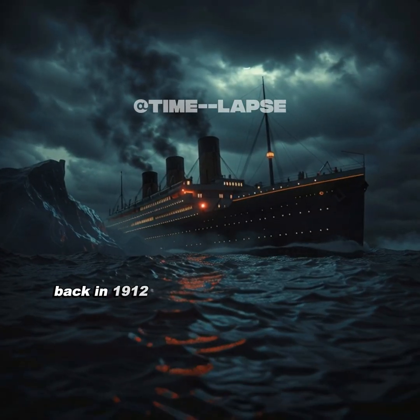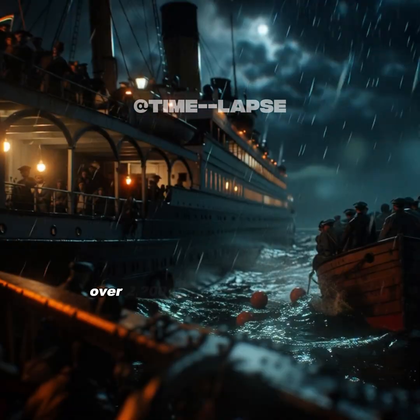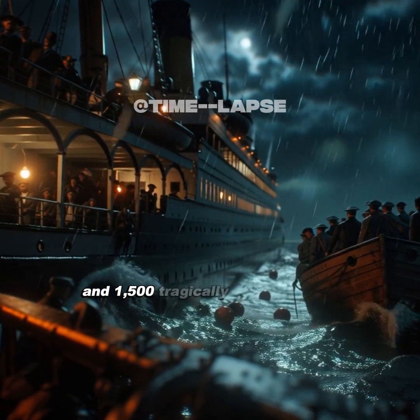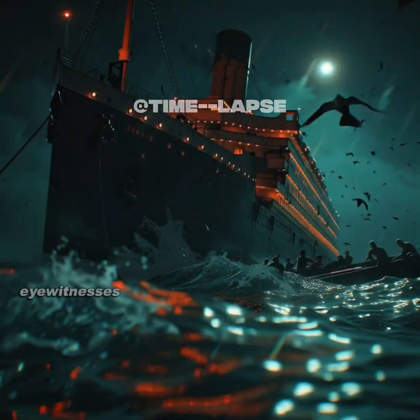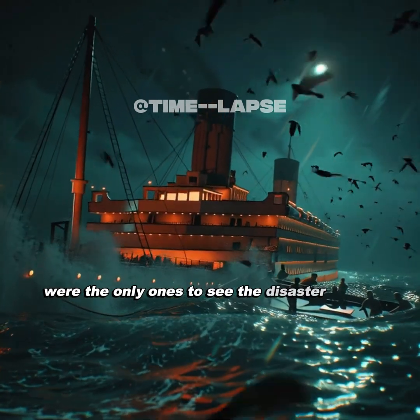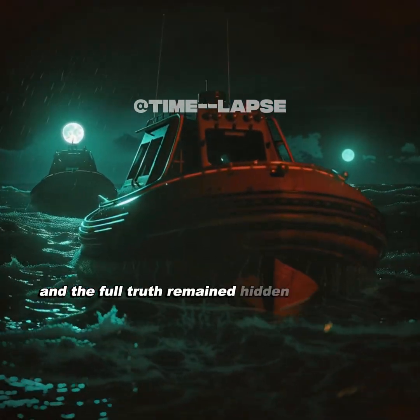Back in 1912, the Titanic, called unsinkable, hit an iceberg far from Newfoundland. Over 2,200 people were on board, and 1,500 tragically lost their lives. Eyewitnesses who jumped into the freezing Atlantic were the only ones to see the disaster unfold. Rescue came too late for many, and the full truth remained hidden for decades.